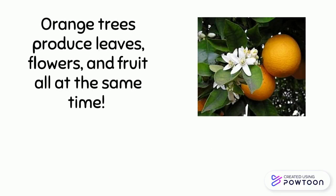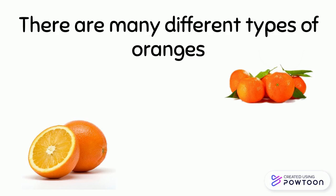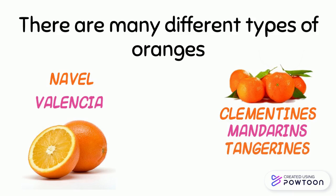Orange trees produce leaves, flowers, and fruit all at the same time. When in full bloom, you can smell them. There are many different types of oranges: navel oranges, Valencia oranges, clementines, mandarins, tangerines, and many more.